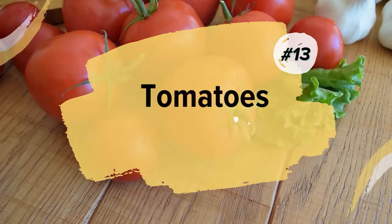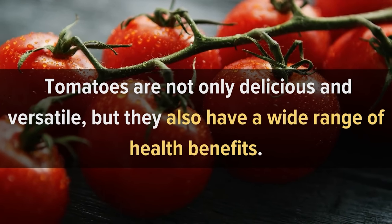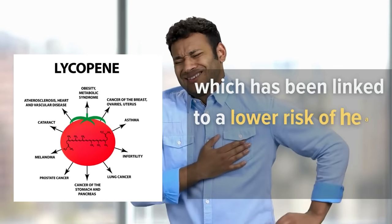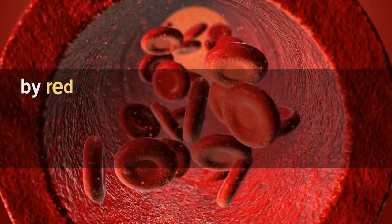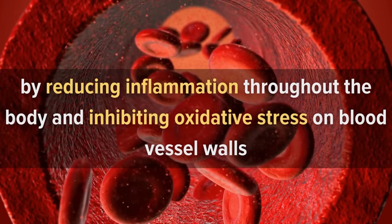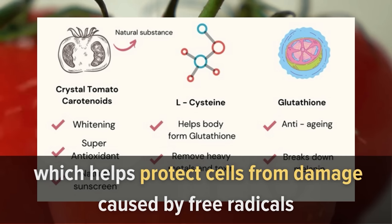13. Tomatoes. Tomatoes are one of the most popular foods in the world, and for good reason. They are not only delicious and versatile, but they also have a wide range of health benefits. They contain an antioxidant called lycopene, which has been linked to a lower risk of heart disease, cancer, and other illnesses. Studies have shown that lycopene may support healthy blood circulation by reducing inflammation throughout the body and inhibiting oxidative stress on blood vessel walls. Tomatoes also contain an antioxidant called glutathione, which helps protect cells from damage caused by free radicals.